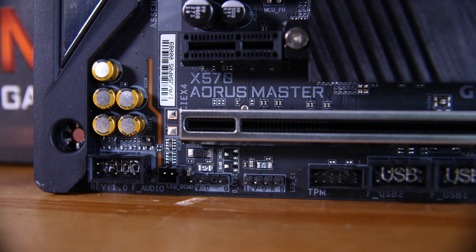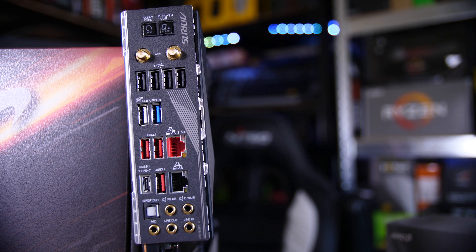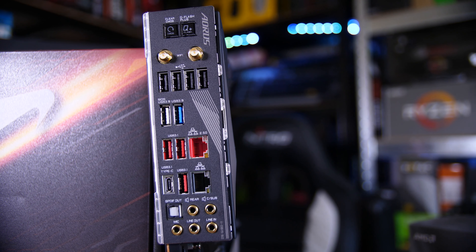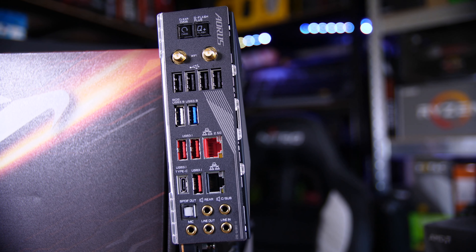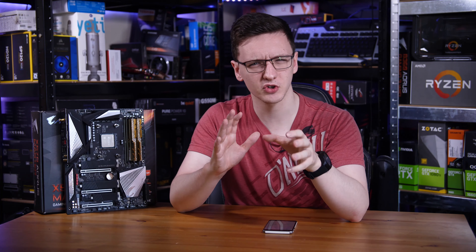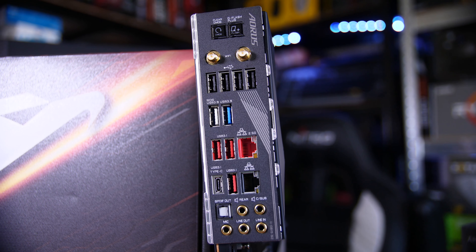As you'd expect in 2019, we have plenty of RGB headers - two addressable and two standard ones. We also have seven PWM 4-pin fan headers, a USB 3.1 Gen 2 front panel header, and two USB 3 front panel headers at the bottom. On the rear I/O you have AC Wi-Fi - specifically the new Wi-Fi 6, which is great to see. There are a total of 10 USB ports, one of which is Type-C and three others are USB 3.1 Gen 2. We also have Gigabit Ethernet with an Intel controller and 2.5 Gigabit Ethernet with a Realtek controller, which is a bit unusual, and 7.1 audio with SPDIF.